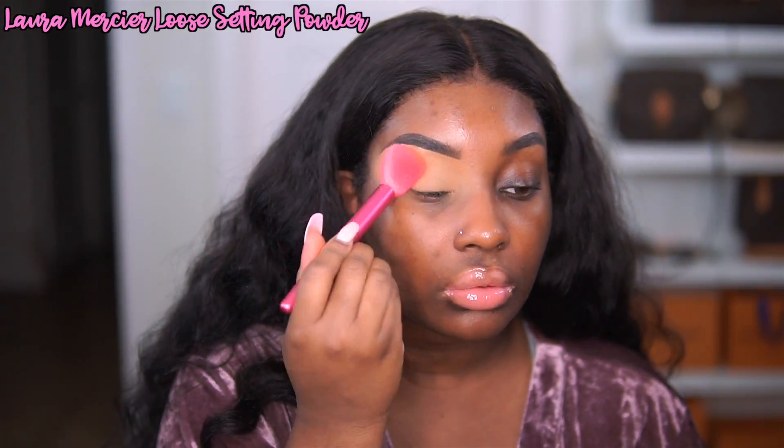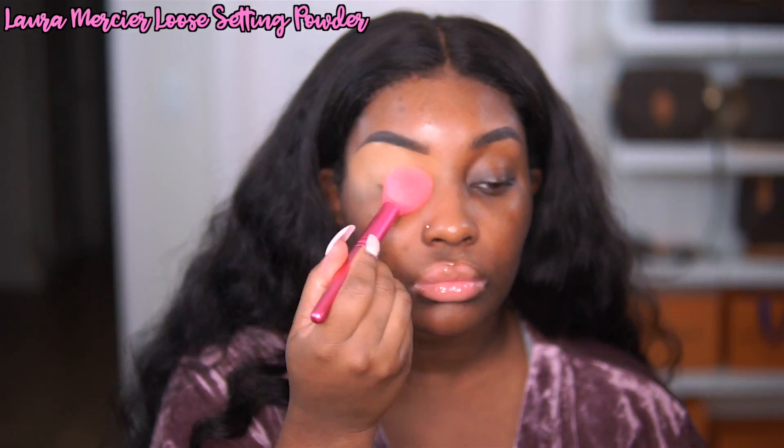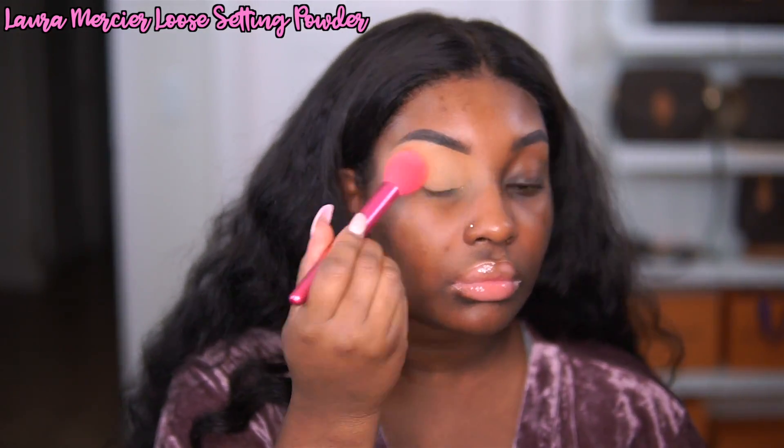I also like to use the concealer on my eyelids to cancel out any discoloration that I have there and also serve as a base for my eyeshadow. Next, I am taking the Laura Mercier Loose Setting Powder in the shade Translucent and applying this all over the eyelids to set that concealer in place.